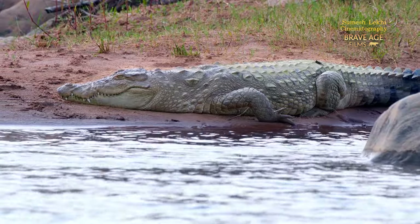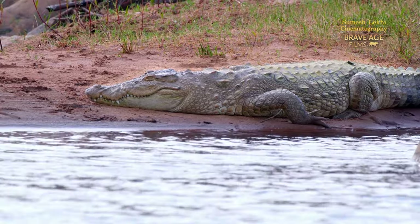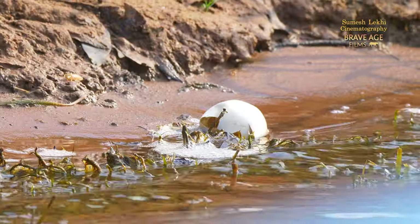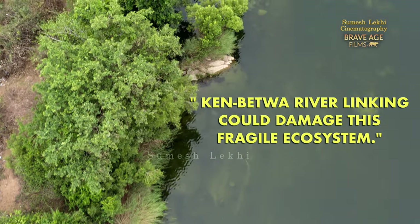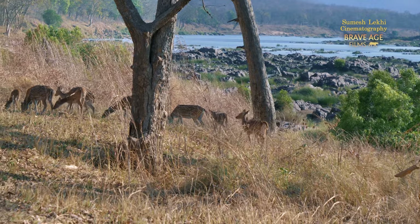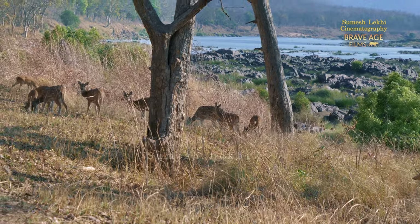There are great populations of the Mugger crocodile and they have a breeding cycle. As we speak, it's June right now and it's the right time when the crocodile babies are born or hatch out of their eggs. Any kind of project or anything disturbing this natural balance — disturbing the river or its seasonal flow — could disturb the wildlife here. This is something which we really need to work towards.